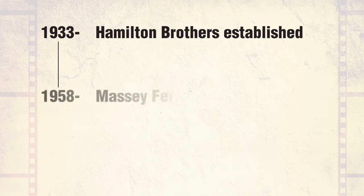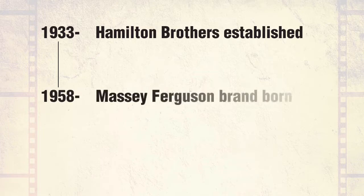In 1958, the Massey Ferguson brand name was coined following the merger of machinery companies Massey Harris of Canada and Harry Ferguson of the United Kingdom in 1953. The first Massey Ferguson branded tractor, the MF-35, was launched in December 1957.